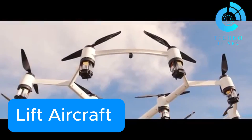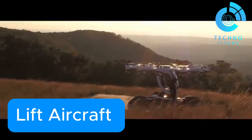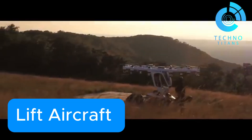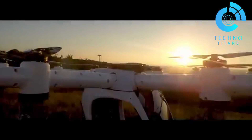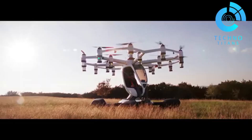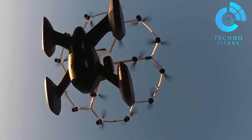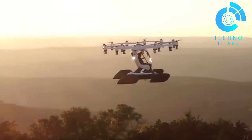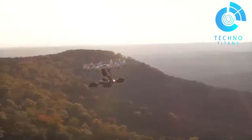Lift Aircraft is reshaping what we thought was possible in personal aviation, bringing vertical flight to everyday people — and the best part? No pilot's license required. Based in Texas, this electric multi-rotor aircraft is perfect for first-time flyers craving adventure. With 18 independent rotors, the Hexa delivers a stable and secure ride from takeoff to landing. Its intuitive design means almost anyone can climb in and fly with confidence. And if you fall in love with flying, a five-year buyback guarantee adds long-term peace of mind.